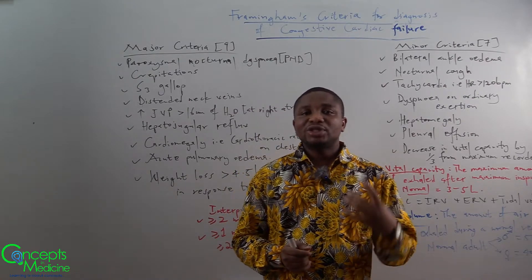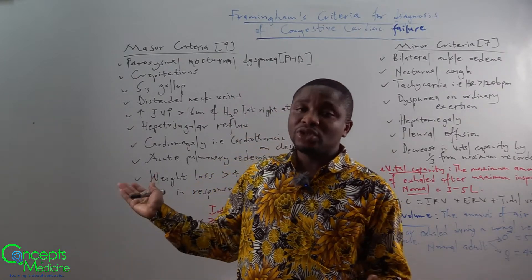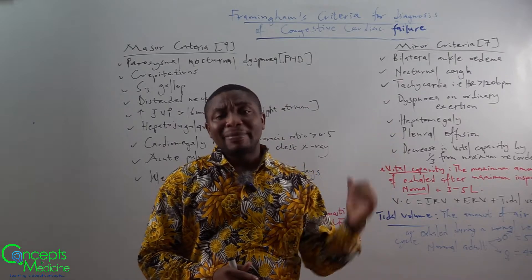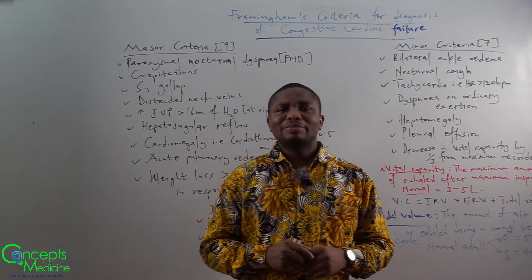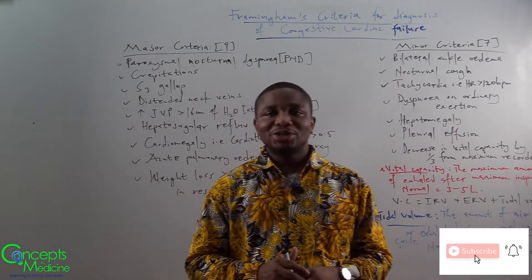For the Framingham's criteria for the diagnosis of congestive cardiac failure, it consists of the major criteria, which has nine criteria under the major, and then we have the minor criteria, which has seven criteria. Let's talk about the major criteria, which has nine constituents.